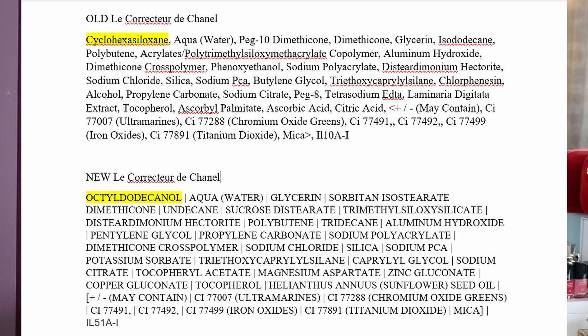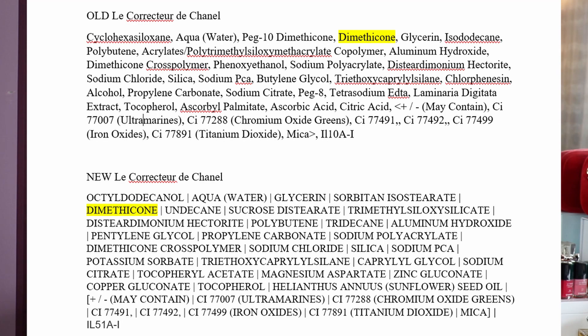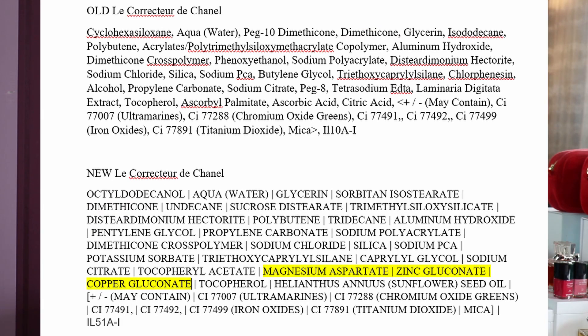Fatty alcohols are not like low molecular weight alcohols which are drying to the skin. This alcohol is good for the skin and particularly good for dry skin, so this is a huge improvement. There are also some new ingredients: magnesium aspartate, zinc gluconate and copper gluconate — ingredients you'd usually see in some La Mer makeup products. Copper is really good for the skin and helps collagen synthesis. Zinc is anti-inflammatory and good for acne. Overall this concealer is going to be really nice for all skin types, and in my opinion the new formula is definitely an improvement.